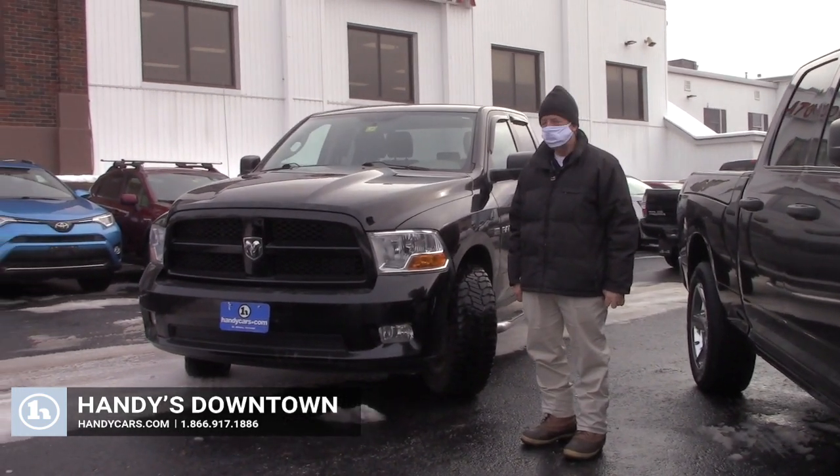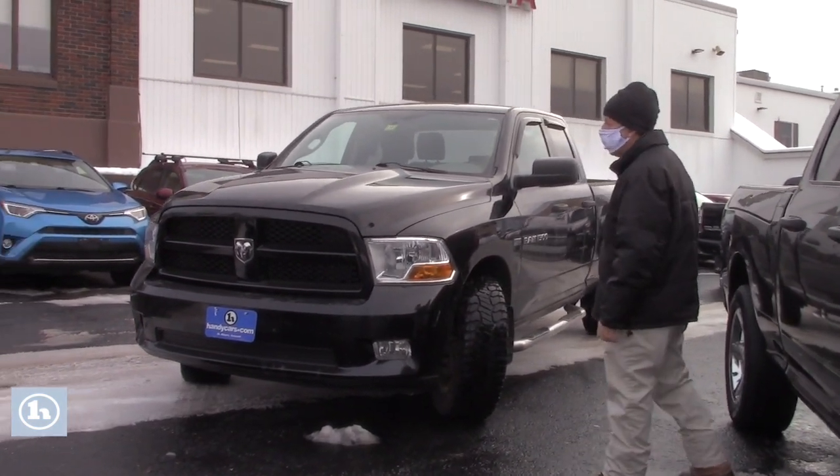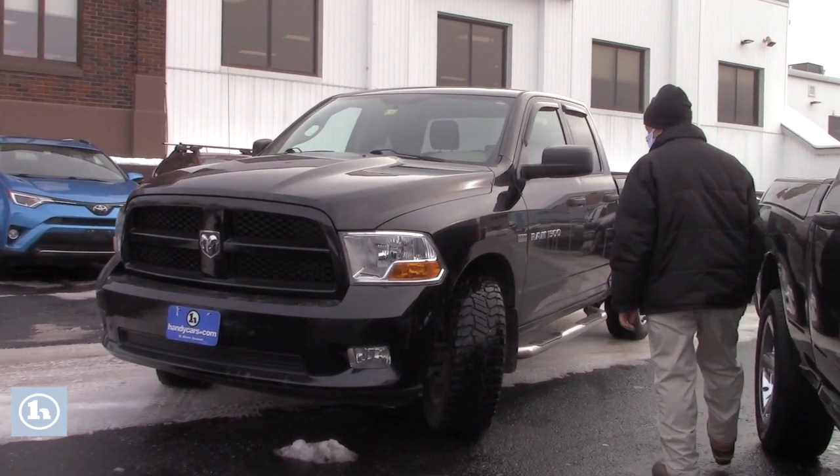Hi Dennis, it's Mike here at Handy Downtown. This is that beautiful 2012 Ram 1500.